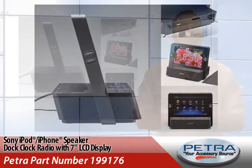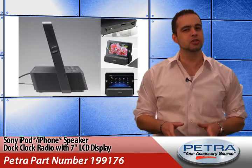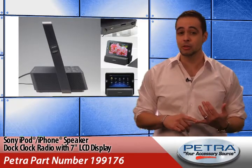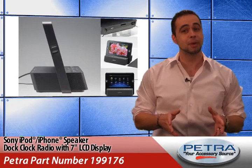With 1GB of built-in memory, plus inputs from memory stick media, USB and SD card, users can upload and enjoy their media directly without an iPod, with support for MP3 and WMA audio, MP4 and AVI video, and JPEG images.